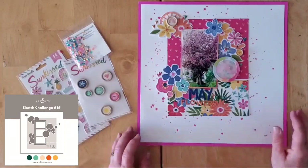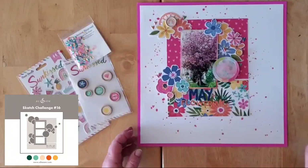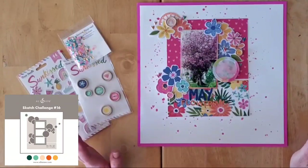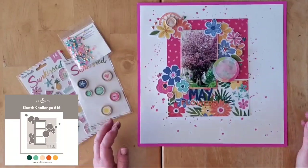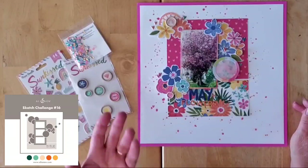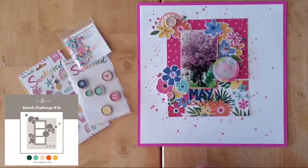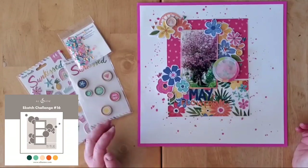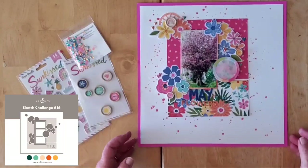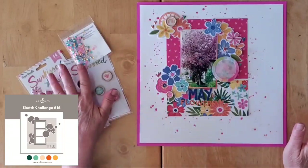This week's sketch is from Altenew, which is fun because I don't think I've ever used a sketch by Altenew before. It was their challenge number 16, and with their sketch challenge they seem to include a color combo. I didn't follow that, although now that I look at my layout, I'm oddly not far off — how serendipitous!